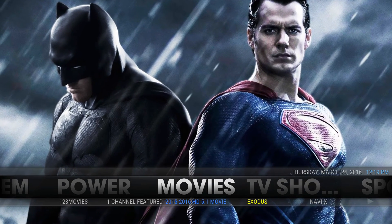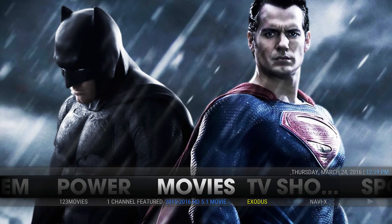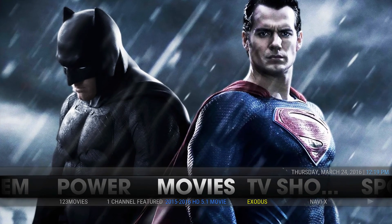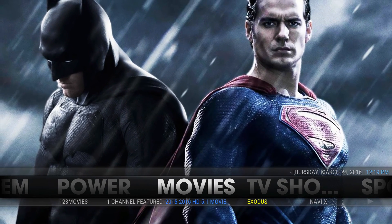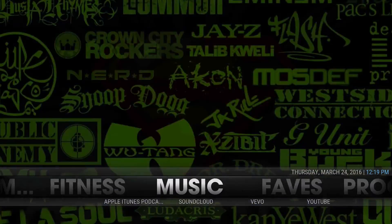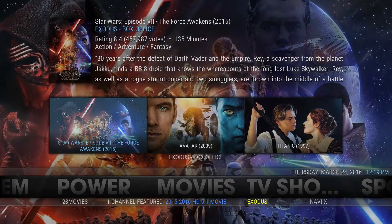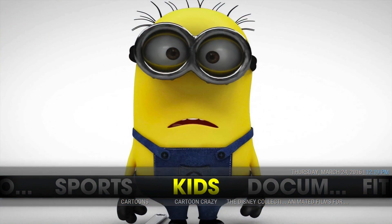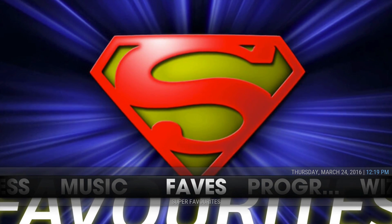This is Codify Redux - it's been updated for Jarvis. Download it at HTTP colon forward slash forward slash codifirebuilds.com forward slash repo. You can get all of our builds there. This is what we started with - big bold fonts. Just remember you can now have the widgets by pressing up in the TV shows, movies, and kids sections too. Give it a shot - until next time, be sure to like our video, subscribe to our channel, and happy streaming.